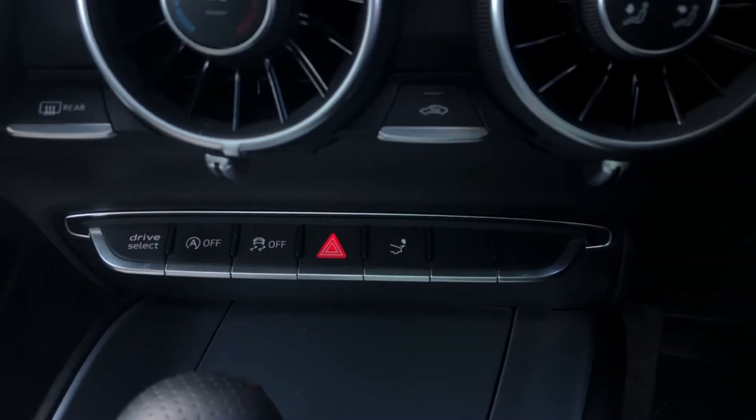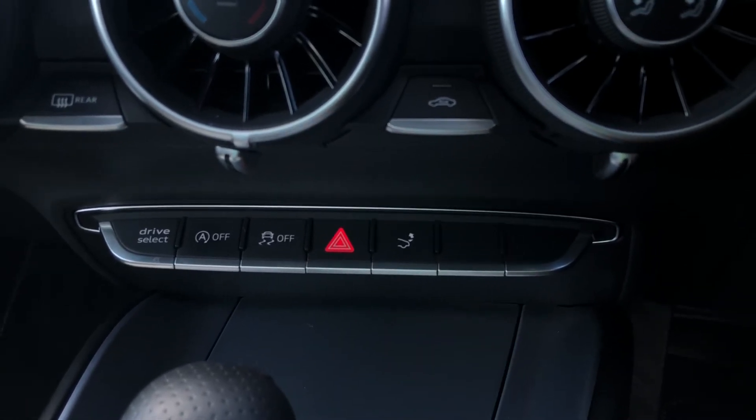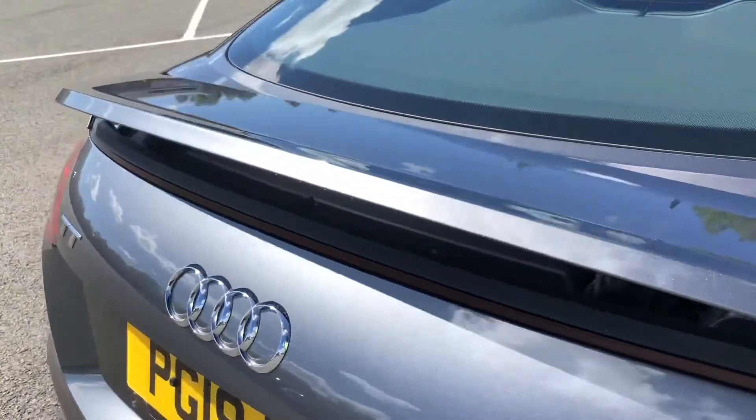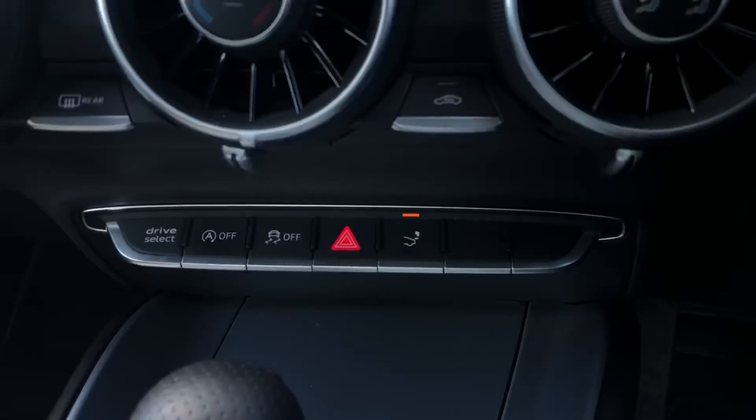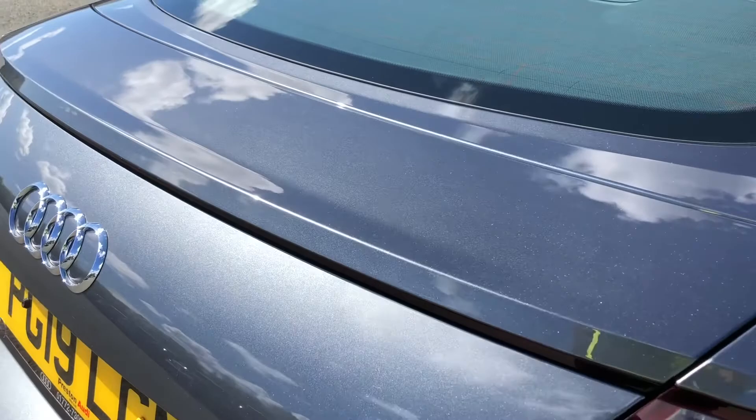Not only that, but we also have the retractable rear spoiler, which you can deploy at the touch of a button on the centre console. Once you click it, it will deploy the spoiler, which really adds to the aesthetics of this coupe. And then to retract it, just hold down the button on the centre console and it will neatly fold in.